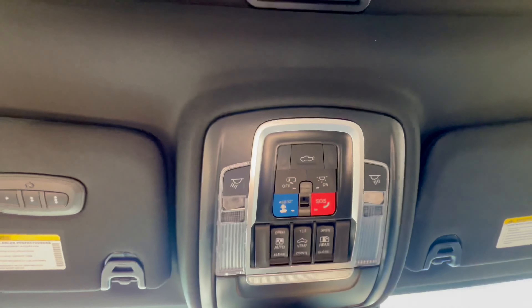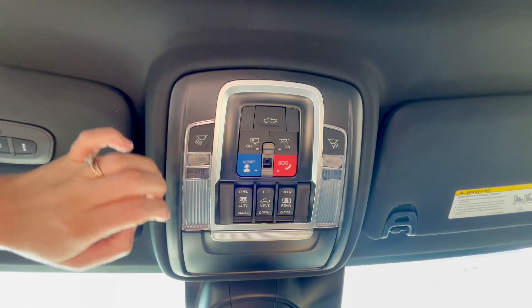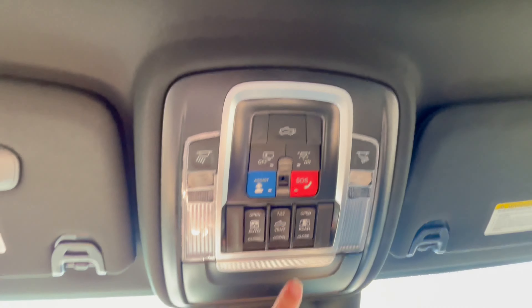Above your head are the buttons for your tailgate, SOS assistance, your lights, the sunroof, as well as the rear window.